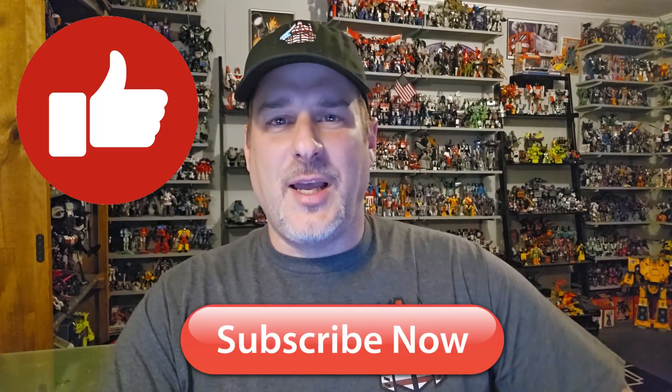That's pretty much it for the history of the Throttlebots. Now let's take a look at these wacky Generation 1 toys. Don't forget to like, don't forget to subscribe, and welcome to Patriot Prime Reviews.